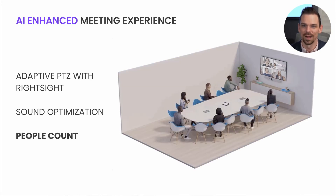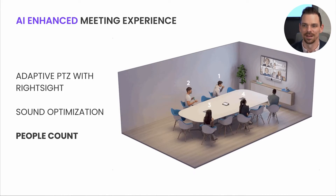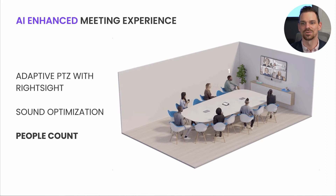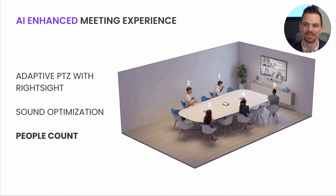Our new video bars, Rally Bar and Rally Bar Mini, come with a second built-in camera dedicated to computer vision and people counting. You can also track how your rooms are used over time through Logitech Sync or in the Teams Admin Center with insights delivered by RightSight's people count function.